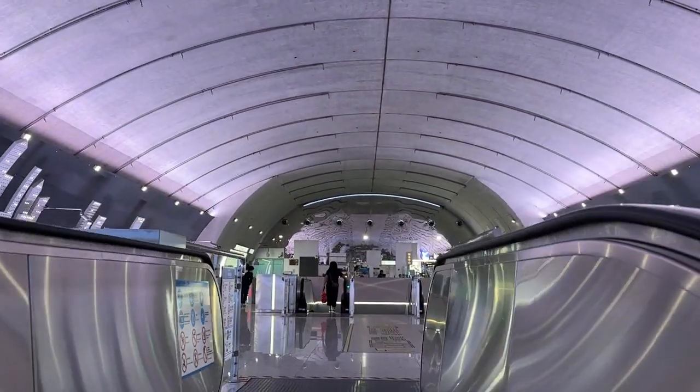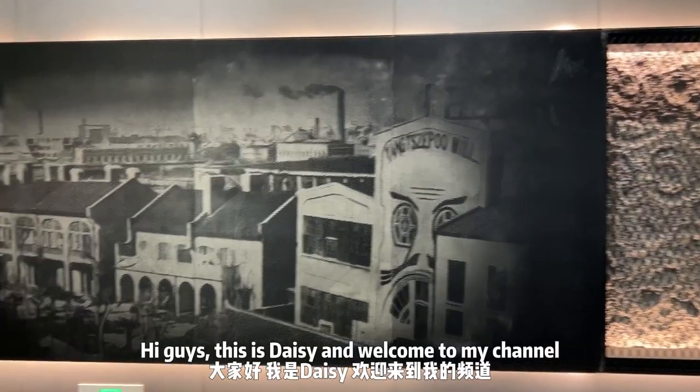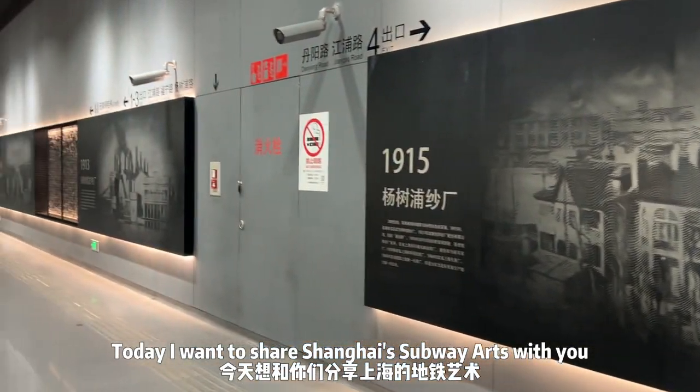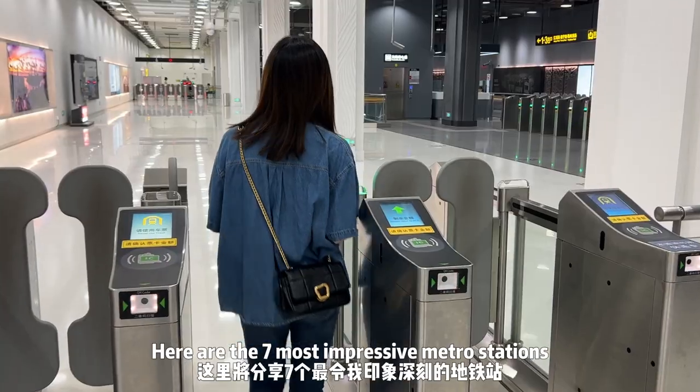Can you believe we are at a subway station now? Hi guys, this is Deiji and welcome to my channel. Today I want to share Shanghai subway arts with you. Here are the 7 most impressive metro stations.